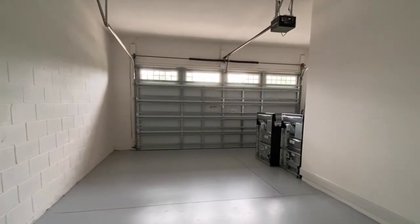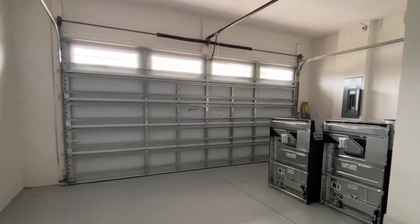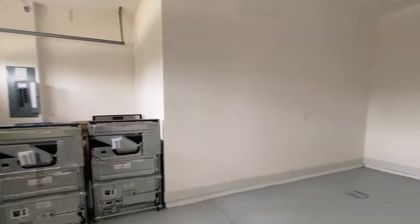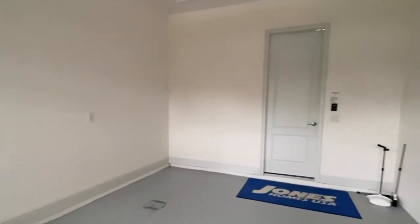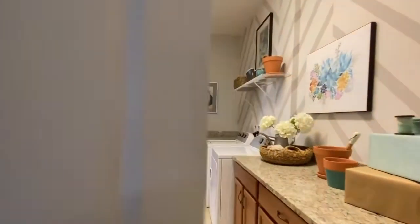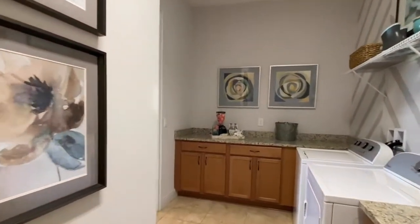There are three different duplex floor plans to choose from. All are two bedroom, two bath, ranging from 1,270 square feet to 1,449. You also have the option of a townhome and a single family home as well.